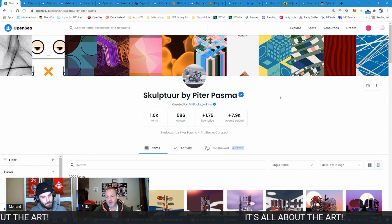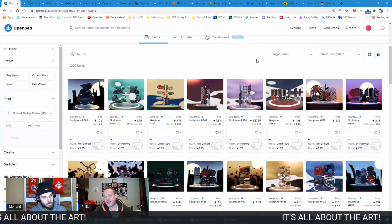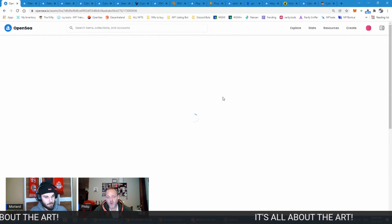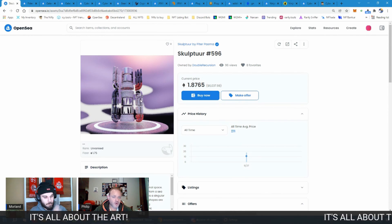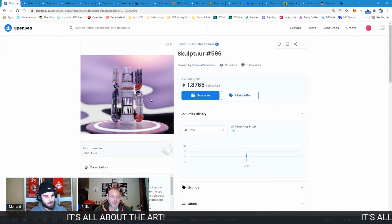Most art projects don't have the same utility we were talking about before with normal NFTs — there isn't going to be another collection airdropped, and you're not going to see the things you usually look for. People are buying it for the art and typically will just keep it as an art piece, have it on a digital frame or printed on canvas framed in their house.